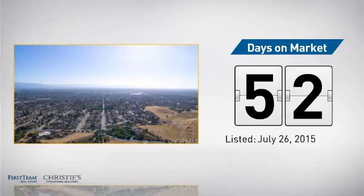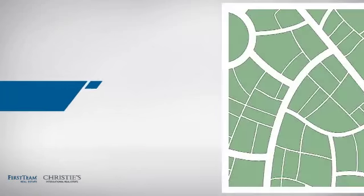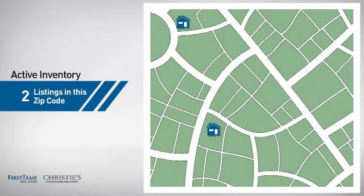It's been on the market since July. Wondering how it stacks up against the competition? There are now two homes on the market within this zip code.